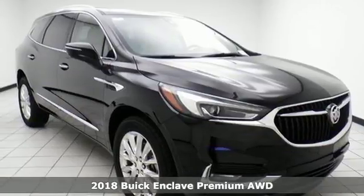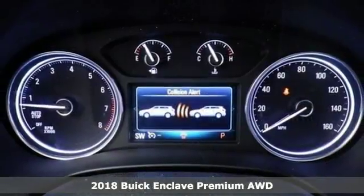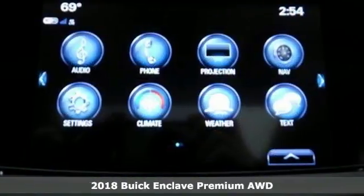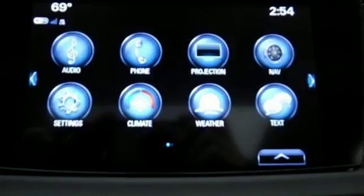Here's a 2018 Buick Enclave. This mid-size luxury SUV is full of features, space and safety, making your family's time together in this Enclave time well spent.